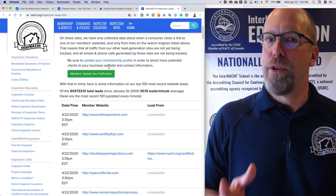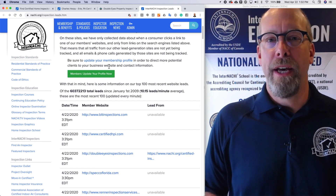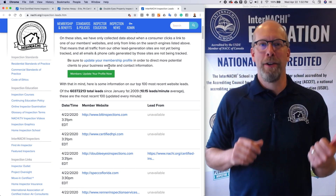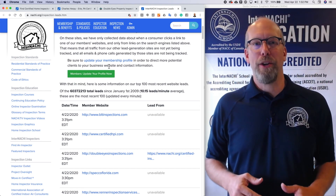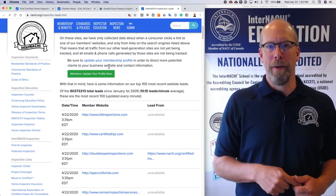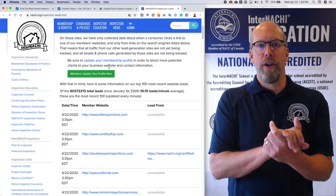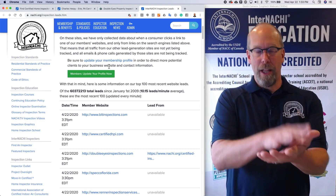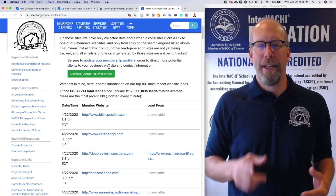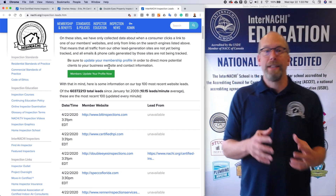Now it's up to your website to convert that lead that InterNACHI generates for you into a client. In our previous lesson, we learned five ways to make your website better. You need to implement one or two of them to make your website so good that any potential client landing on it is converted into a client — something like a 'call me now' button or an online scheduling system.